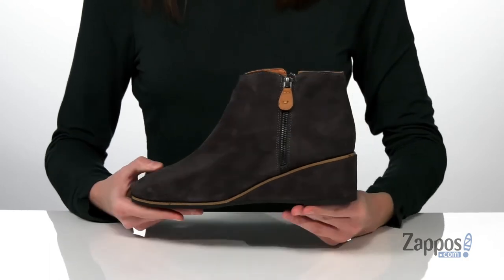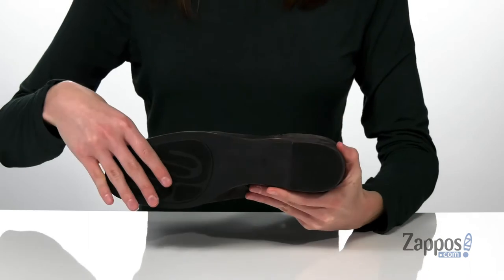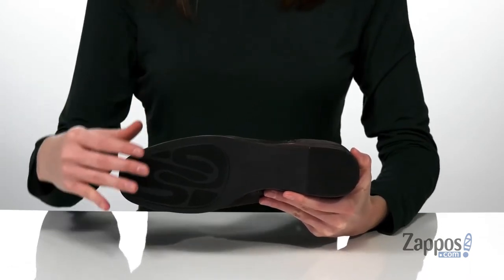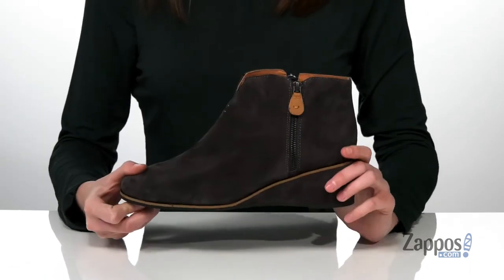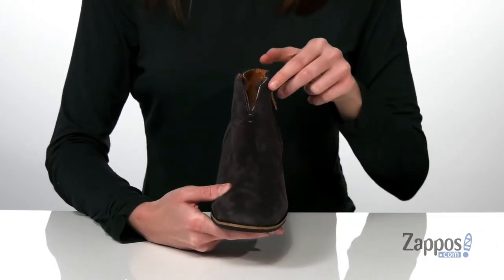colorway. The wrapped wedge heel at the back is 2 inches tall for a moderate boost, but because they have that wedge shape to them, these are going to be easy to walk in. I think they would be great with a pair of skinny jeans for a night out.